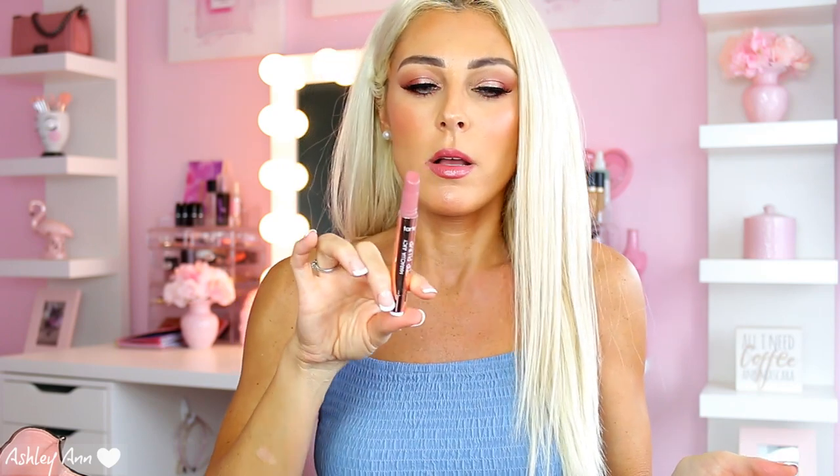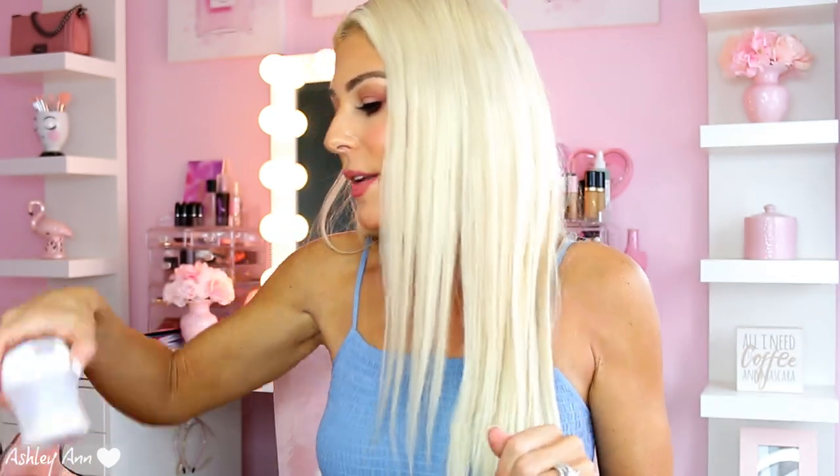Next is a lip gloss — the Tarte Maracuja Juicy Lip Plump. You've probably seen these all over YouTube and social media, they're really popular. It's like a glossy lip balm, and you just push it up to apply. This is in the shade Mixed Berries. It's the plumping one so you feel a cooling effect when you put it on. My only complaint is I wish it had more pigmentation — on my bare lips it really doesn't give much color.